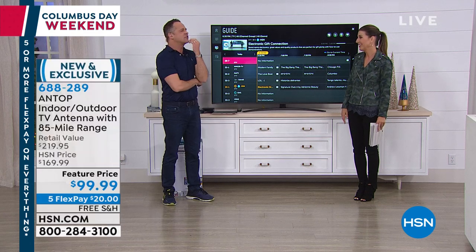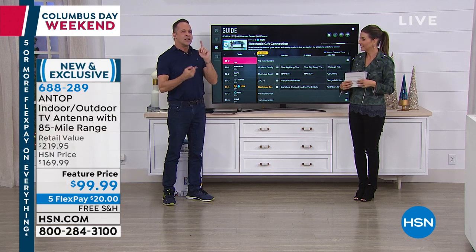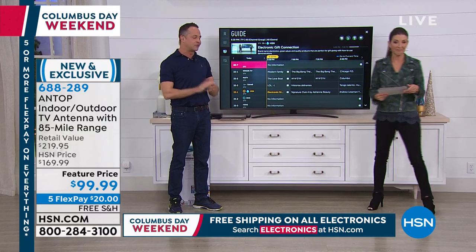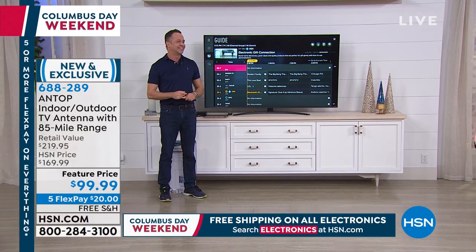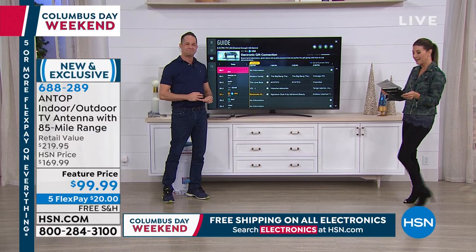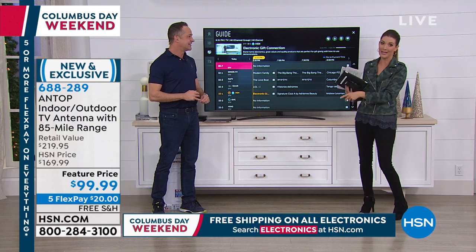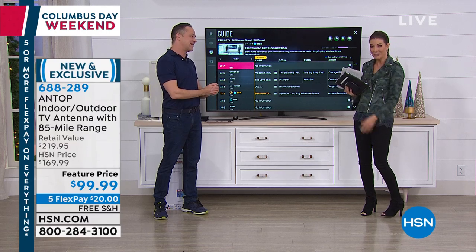Thank you so much, Aaron. You can go right to our website and check out what channels you'd get by entering your zip code — get a little sneak peek at what's available. It's always good to see you. So much fun — Sunday fun day! We've got all the number one bestselling brand-name electronics.